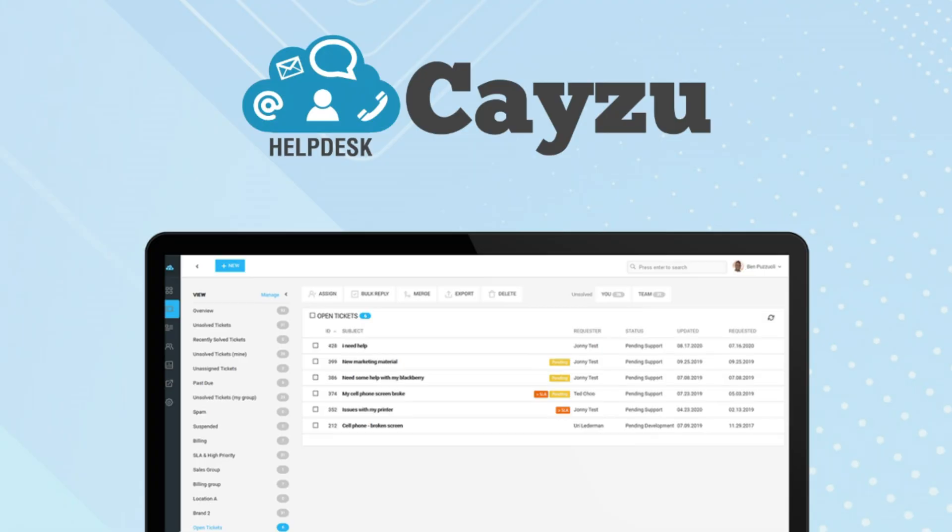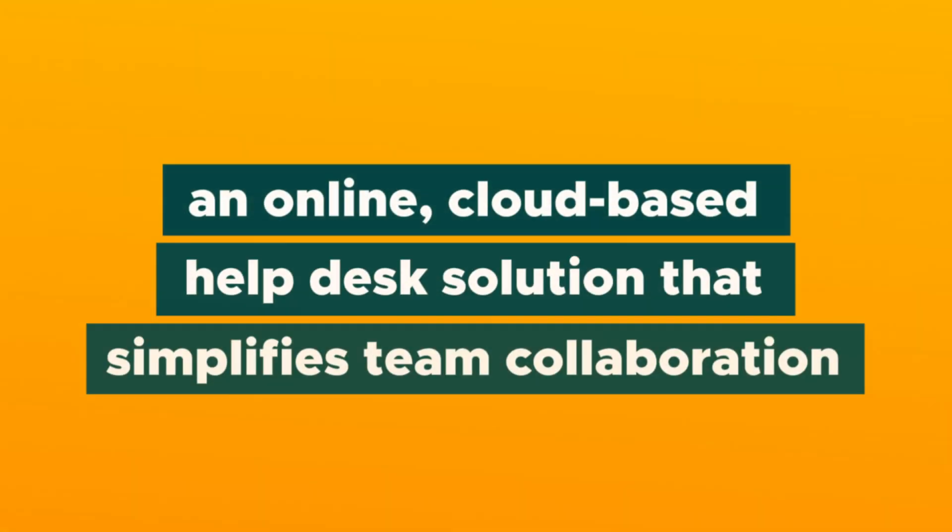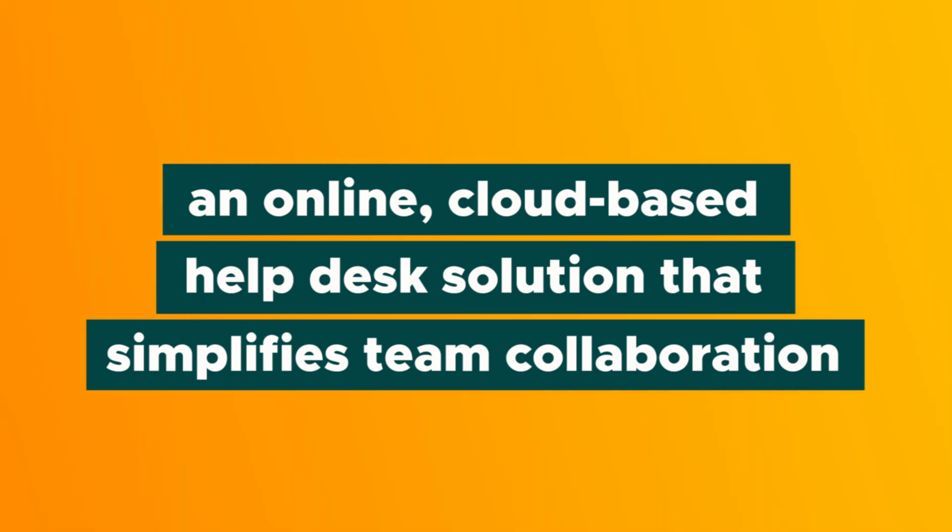What's up, Sumo-lings? It's Jay here with AppSumo, and today I'm excited to tell you about Keizu, an online cloud-based helpdesk solution that simplifies team collaboration.